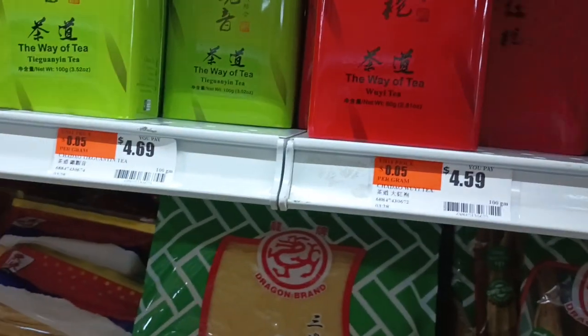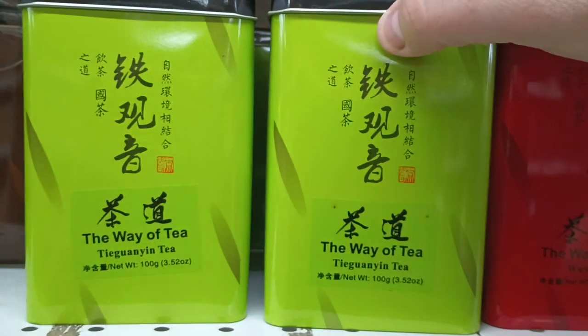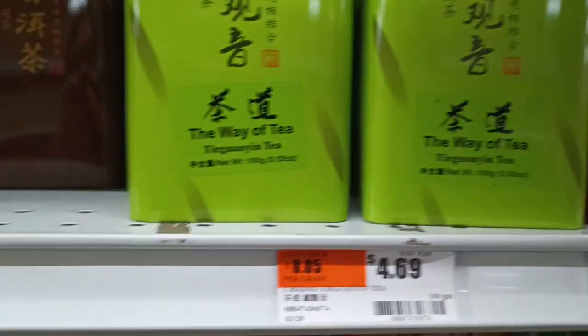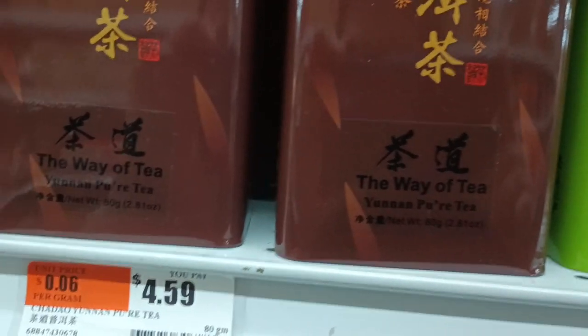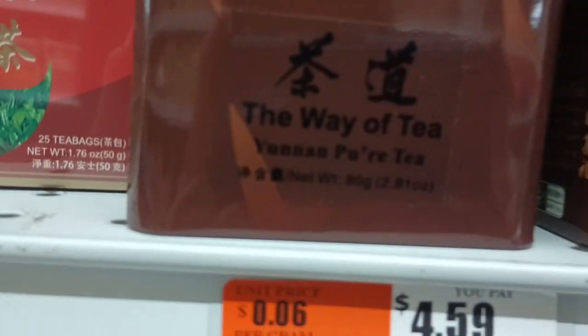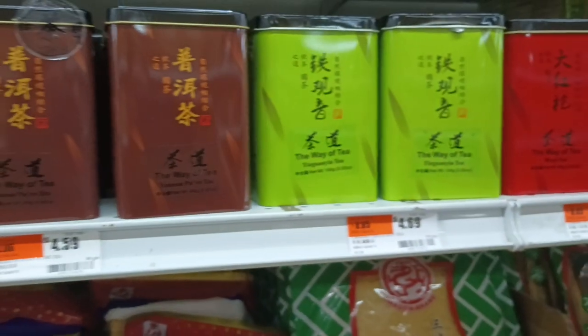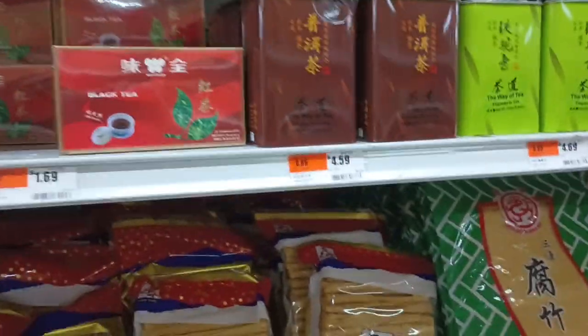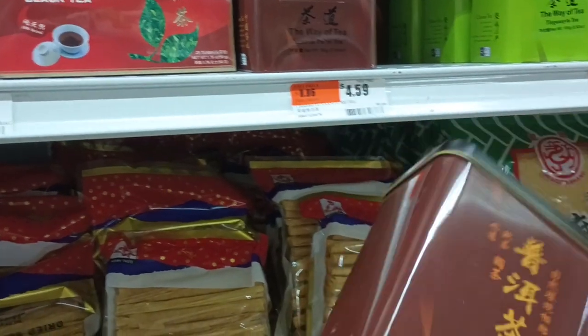Wu Yi tea — definitely getting one of these. Definitely getting a Tieguanyin. I don't know exactly what that is but I've been looking forward to it. Yunnan Pu-erh tea — I think it's Pu-er. These are $4.59, $4.69 a piece. That's a deal. This'll make you a couple hundred cups of tea. This is good stuff.